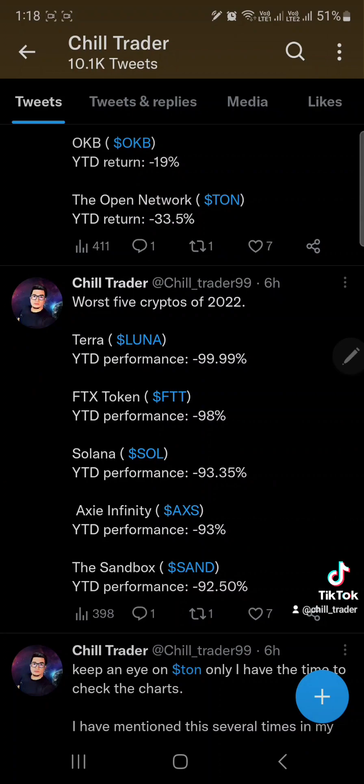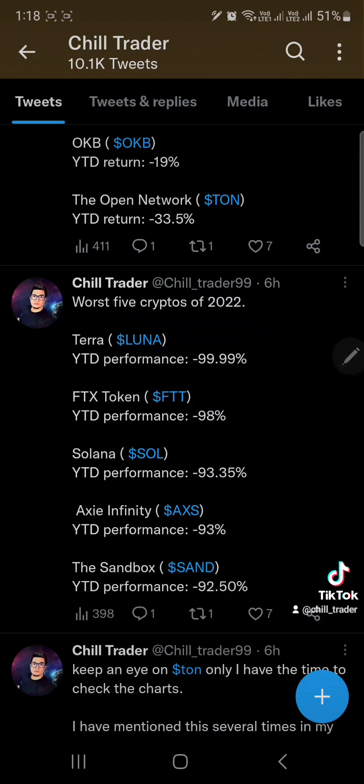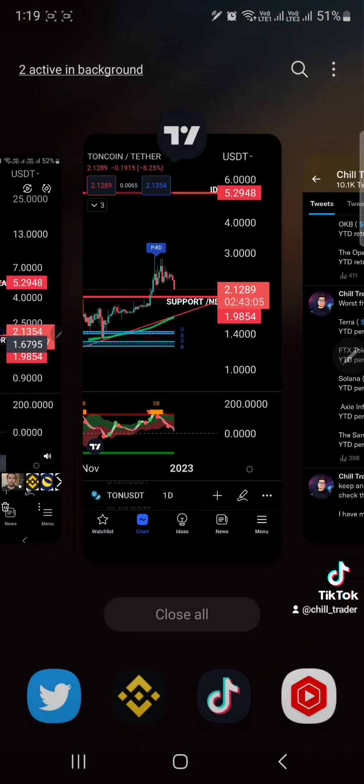Mostly the newbies are saying that crypto is a scam and crypto will go to zero because they don't understand. Most of the newbies came into crypto because of the play-to-earn, because of the NFTs, because of all the hypes that happened in the market. But I don't really see any value in most of the play-to-earns and NFTs — most of them are driven by hype, and most of them are scams.